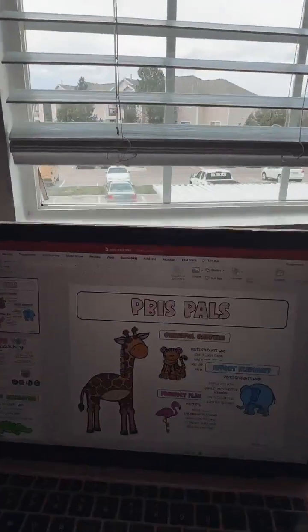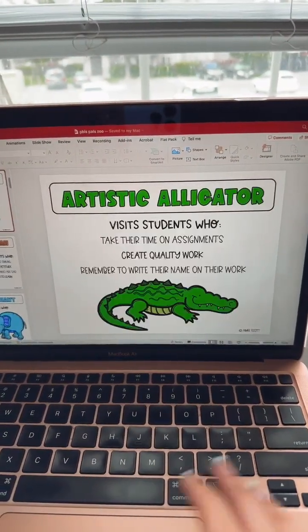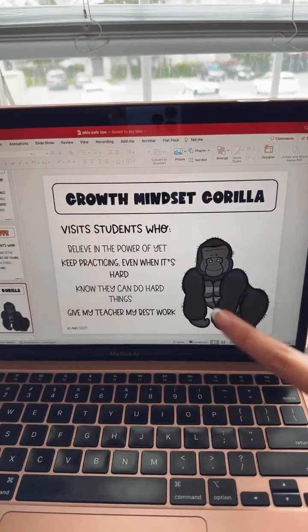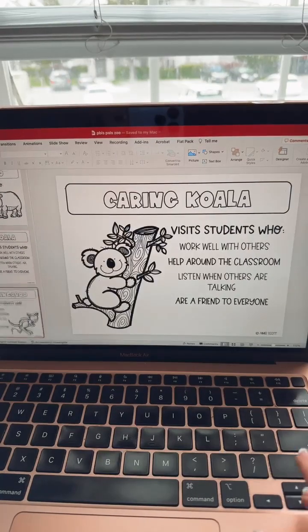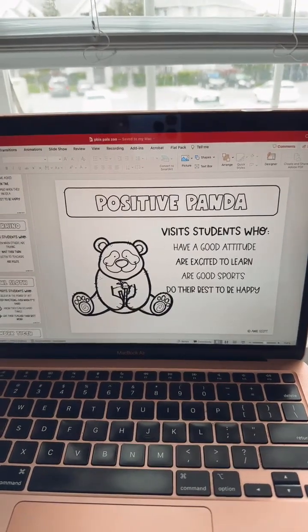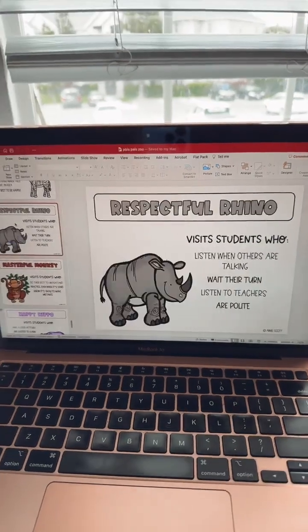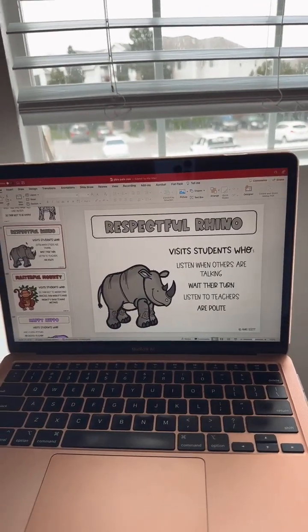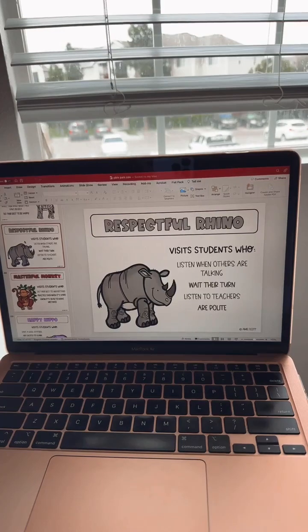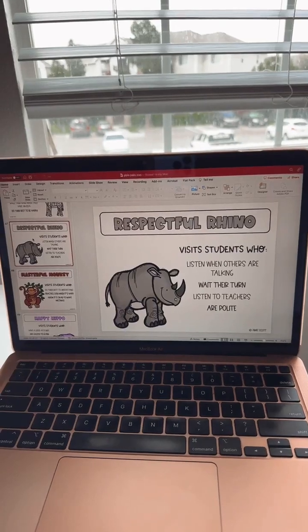The posters you purchase separately from the animals — we'll talk about that later. I'm going to flip my camera around to show you what the posters look like. These are what you get when you purchase — this is the zoo pack, with all kinds of fun animals, and you can see the expectations are right there on the poster so the kids know exactly what to do. They come in color and black and white. I do have editable versions of most of them. I'm going to show you Respectful Rhino right now — he is the internet's favorite. I'll say, 'This is Respectful — he loves to come visit students who are listening when other people are talking, waiting their turn, listening to their teacher, being polite.'